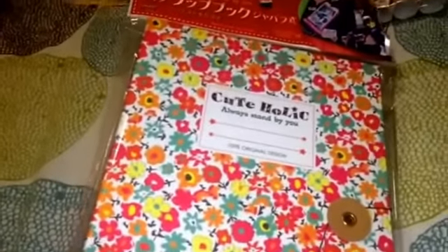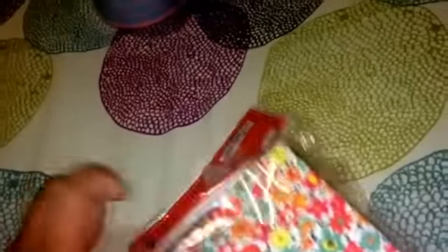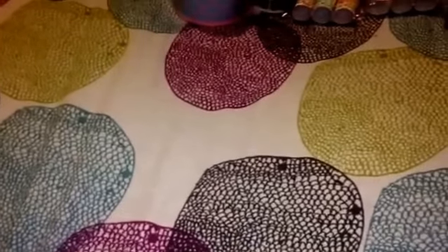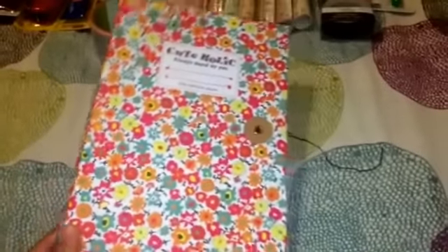A couple more stationery items - this is an accordion-type scrapbook that was new in my store. I thought it was really unique - very shabby chic, and I love the closure. It just arrived at the store but I thought it would be great for scrapbooking and putting fun memories. Look at the pretty mint green and white polka dot. It opens like an accordion file - you could make it a memory book or scrapbook. I just love it.